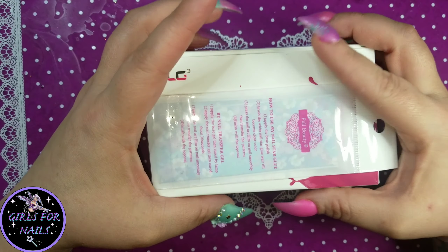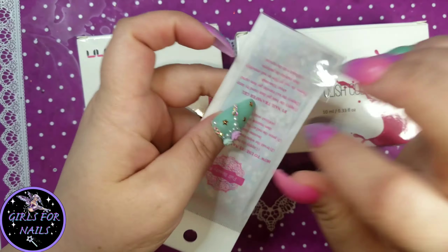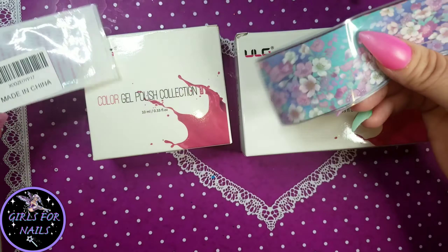Hey everybody, welcome back to Girls for Nails! Today I got another little Amazon haul — I went on a shopping spree for nail polishes and little things here and there. I'm sorry, I can't help it!